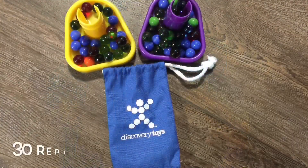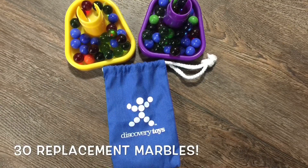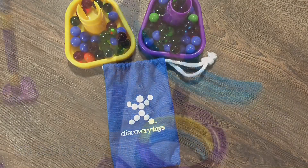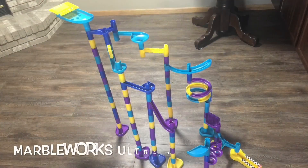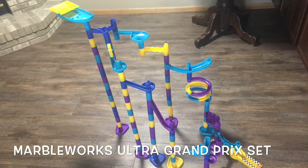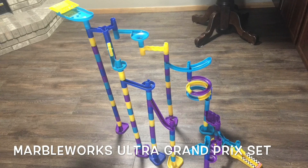Discovery Toys also offers replacement marbles in packs of 30 with an included storage bag. The MarbleWorks Grand Prix products provide a fun way to inspire both boys and girls in the fields of engineering, math, and technology.